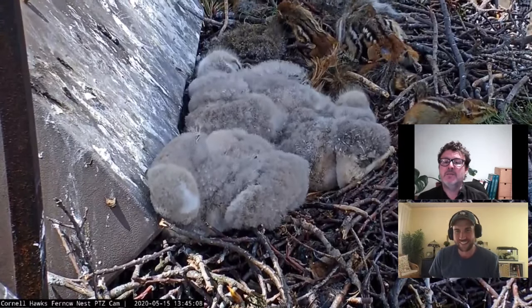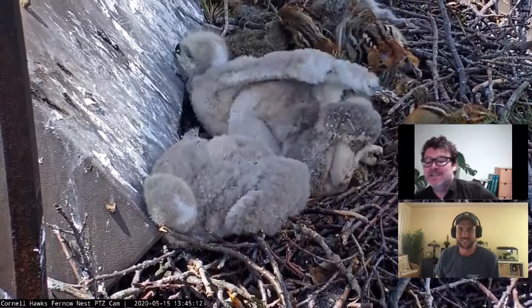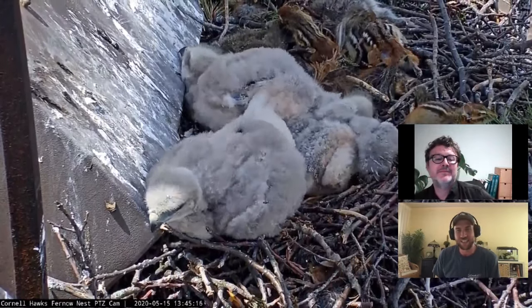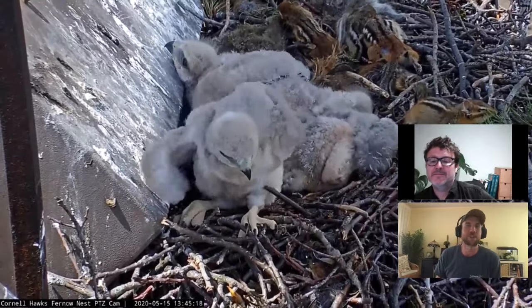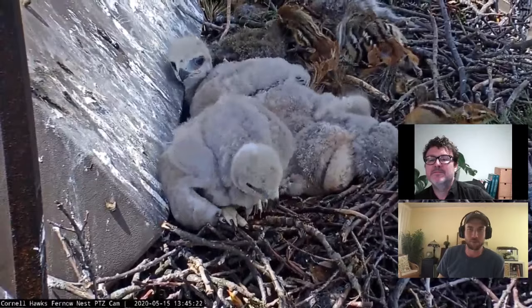So fluffy! They have a nice supply of chipmunks there at the moment — must be abundant around campus. We don't have any evidence, but we're pretty sure that the hawks on campus are keeping that chipmunk population under control.